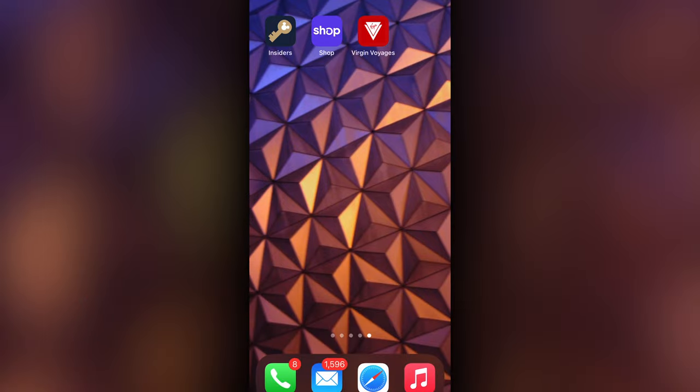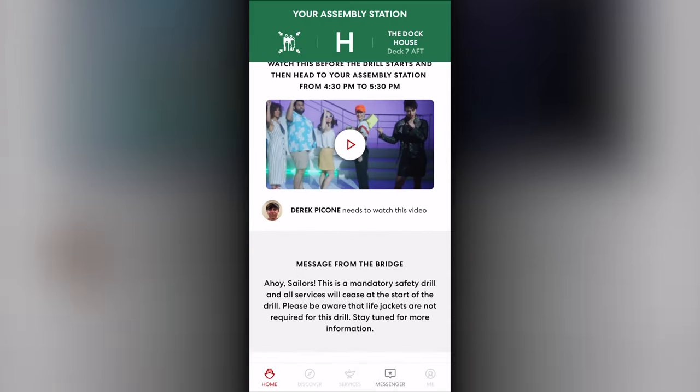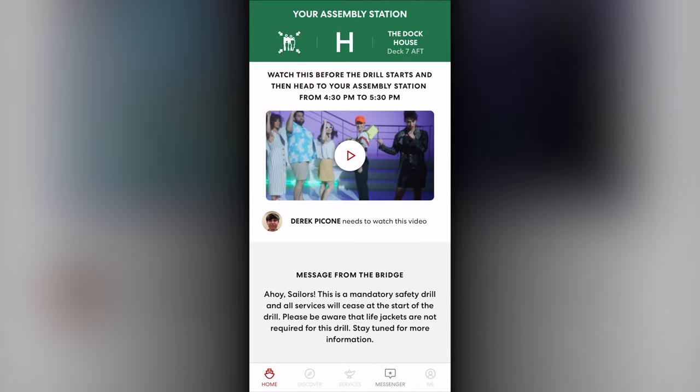On the first evening, you will be required to attend the muster drill. Unlike other ships, it is much simpler on Virgin — you simply watch the video on your in-cabin TV or right on your phone in the app. When you launch the app during that time, you will not be able to navigate or do anything until you have completed the task. Right on the home page, you can click to play the video.